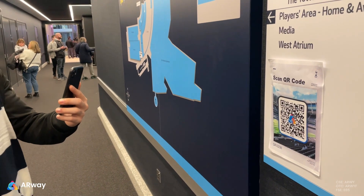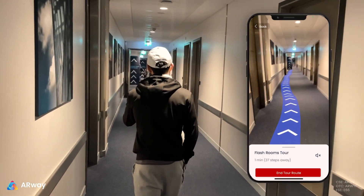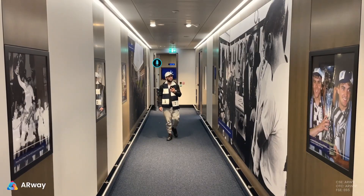With ARWay, simply scanning a QR code can activate an AR path with on-screen step-by-step directions for effortless navigation throughout the whole stadium. Along your AR path,